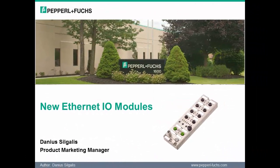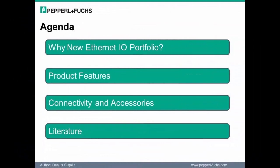My name is Donius Logalis and I am the Product Marketing Manager responsible for these modules at Pepperall & Fuchs. Let's start by reviewing the agenda for today's webinar.